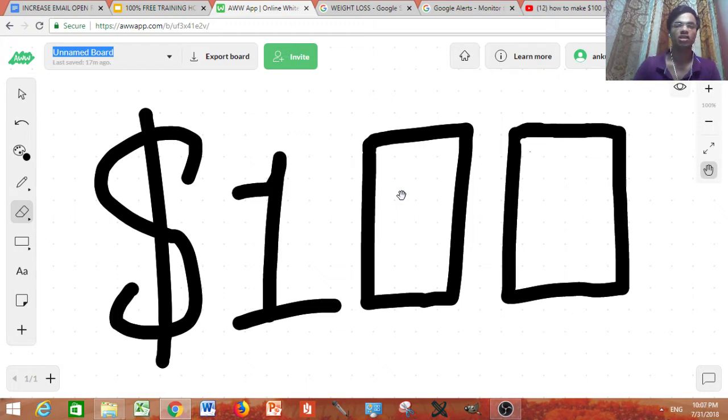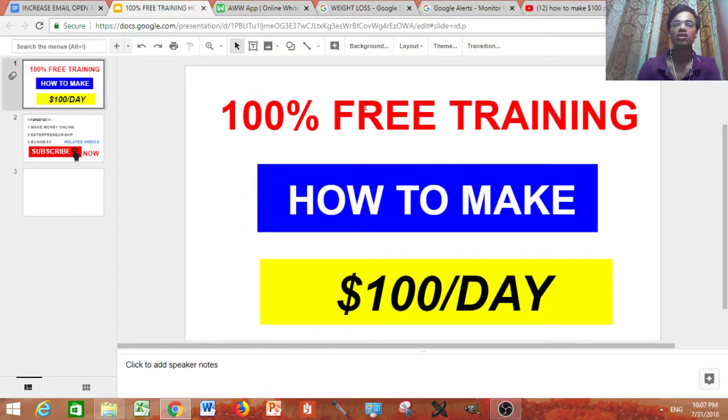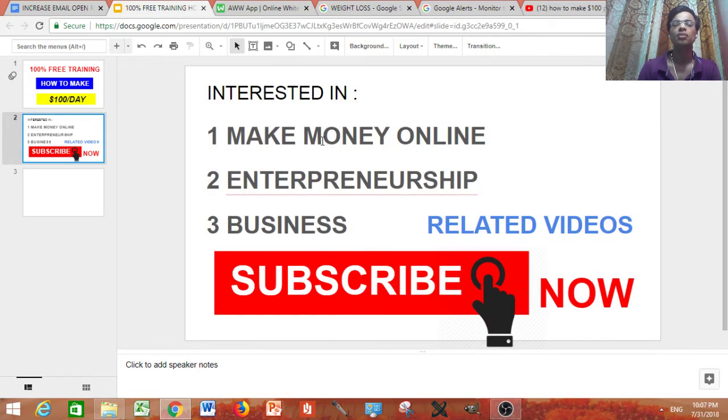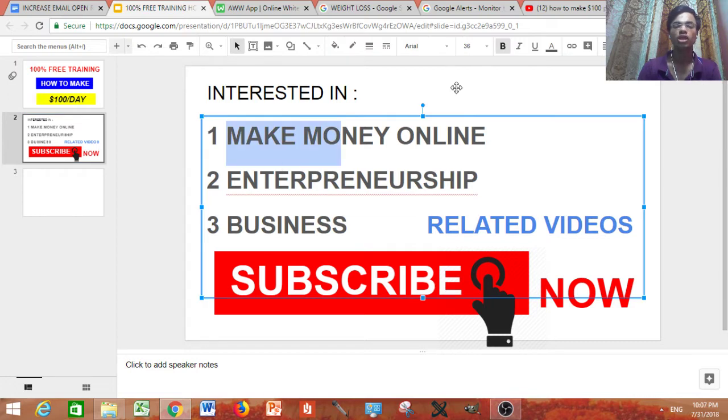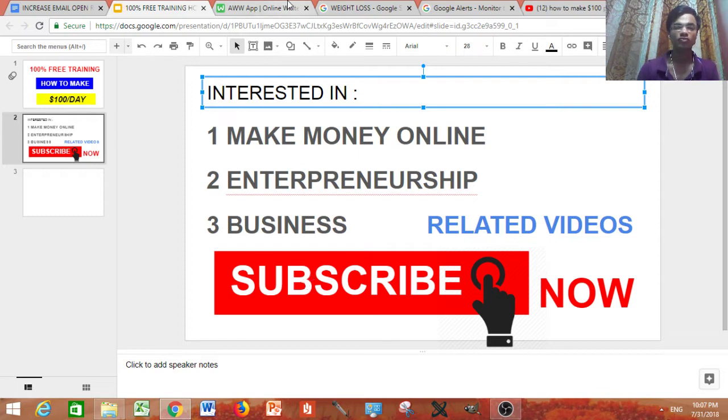Before we get into the video, I have a hundred percent free training with which you can easily make a hundred dollars a day, every single day. If you want that training, just check out the link in the description — it's a hundred percent free. And if you are in the niche of making money online, entrepreneurship, or business, be sure to subscribe to the channel for daily videos.